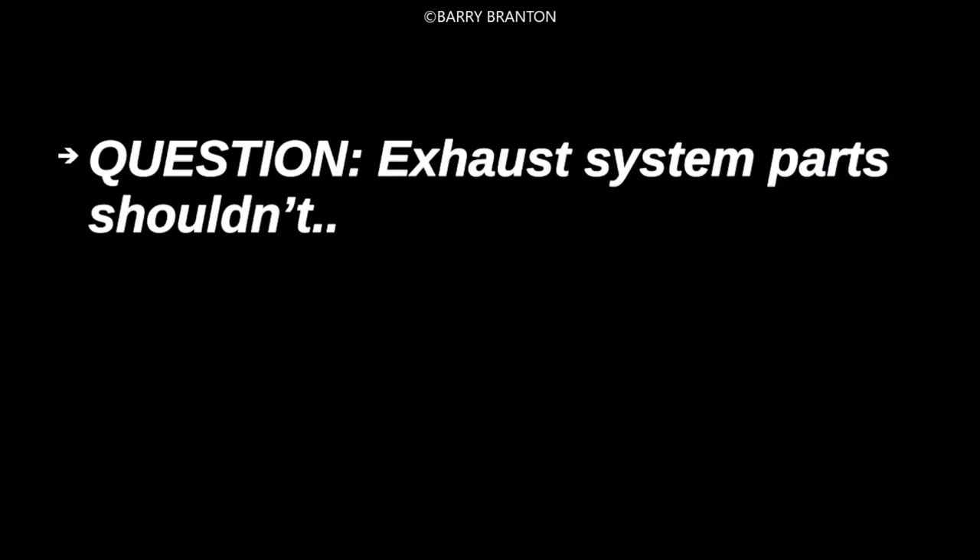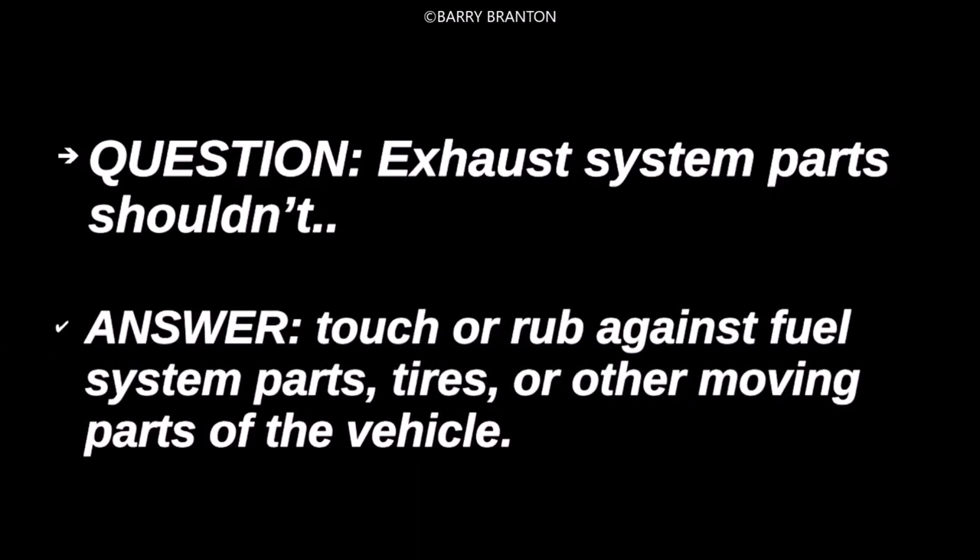Exhaust system parts shouldn't touch or rub against fuel system parts, tires, or other moving parts of the vehicle.